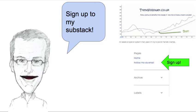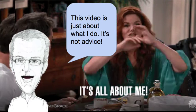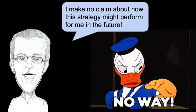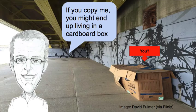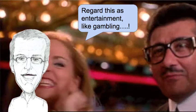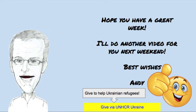Do you want to see a weekly update? Make sure you're signed up to my Substack. I'm not a financial advisor — this video is just about what I do, it's not advice. I make no claim about how this strategy might perform for me in the future. If you copy me you might end up living in a cardboard box. Regard this as entertainment like gambling. Have a great week and give some money to the Ukrainian refugees. Bye for now.